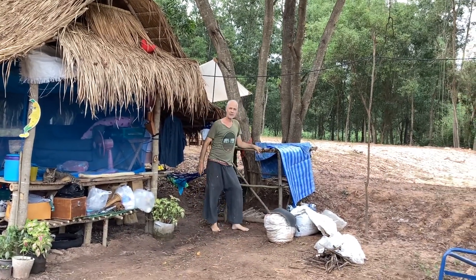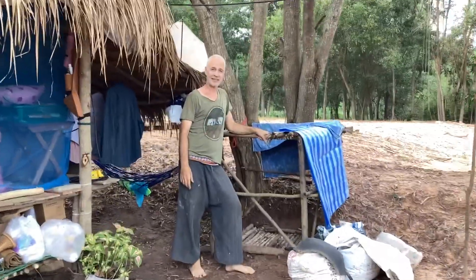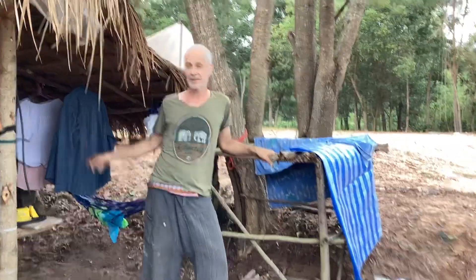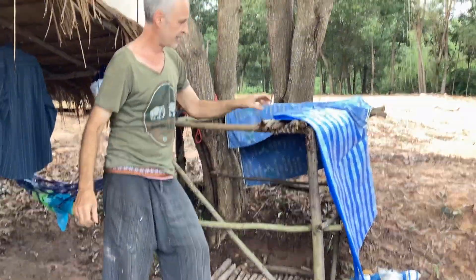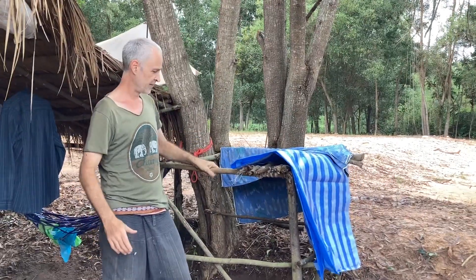This is my shower. I'm very proud of this. I used to shower in the kitchen, but now we have a floor here, we have a shelf, and we have some kind of privacy. My shower.